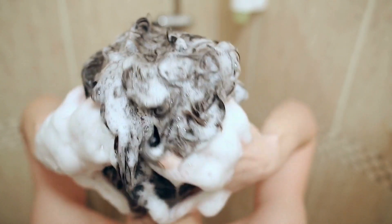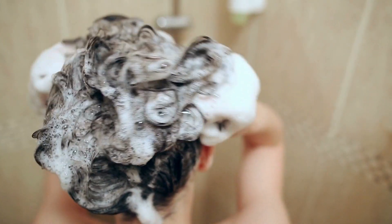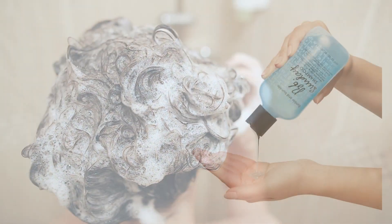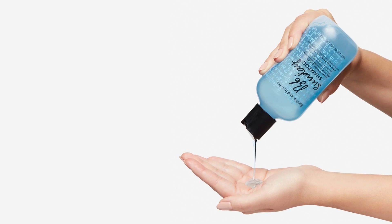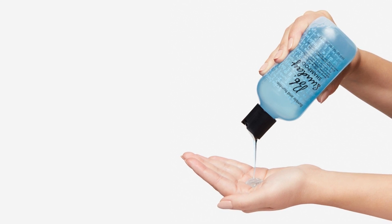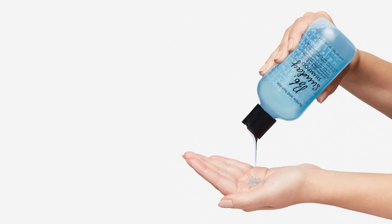But heads up, this shampoo is so good at its job that it can be a bit drying. No biggie, though. Just follow it up with your favorite conditioner or hair treatment, and you're golden. So if you're looking to give your hair the ultimate Sunday cleanse any day of the week, this shampoo is your ticket to cleanville.